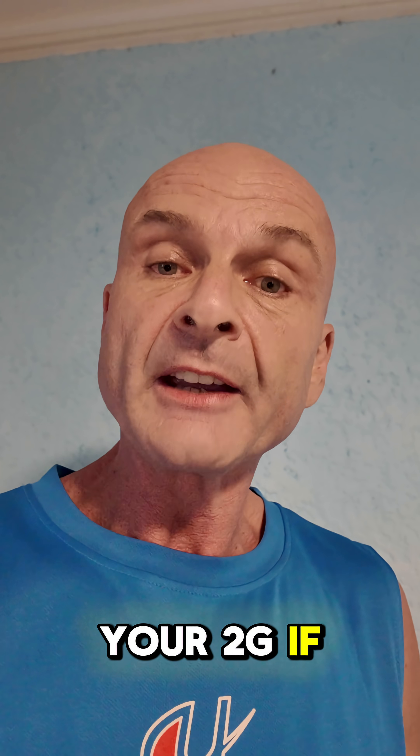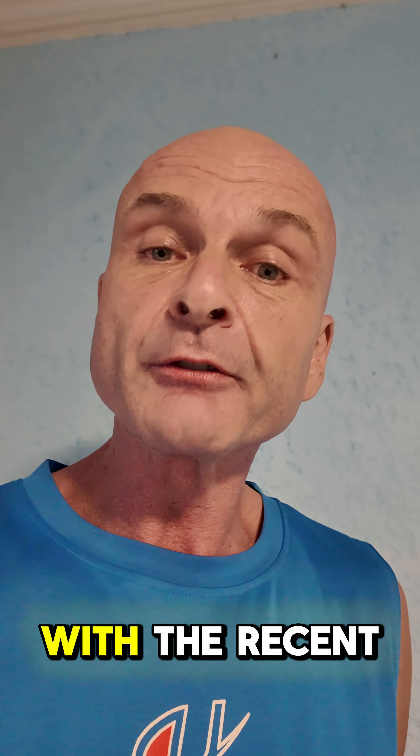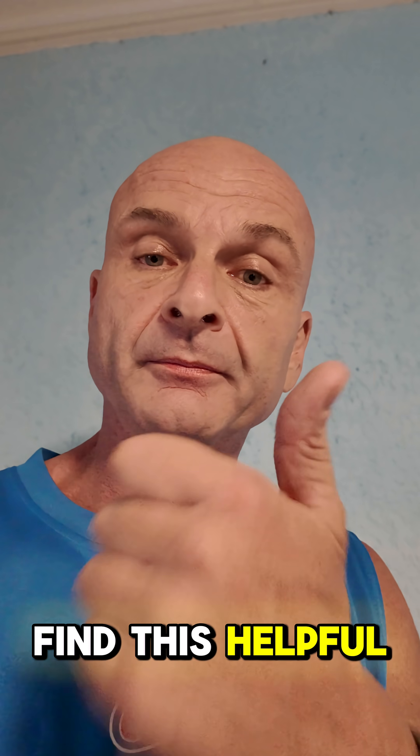So turn off your 2G if you have an Android phone. Most Samsungs now with the recent update that happened this week, you're able to turn off 2G. I hope you find this helpful. Enjoy.